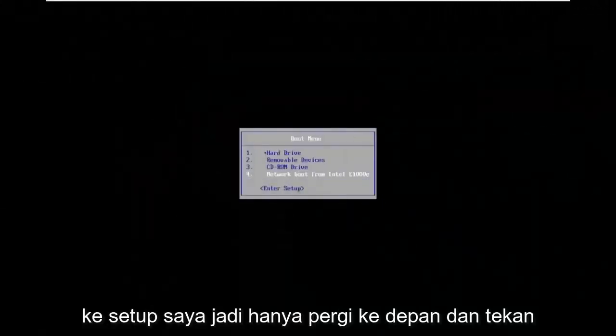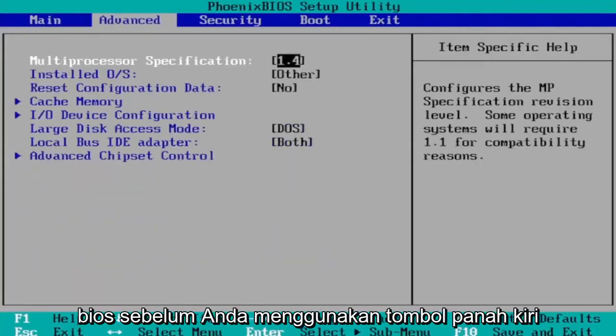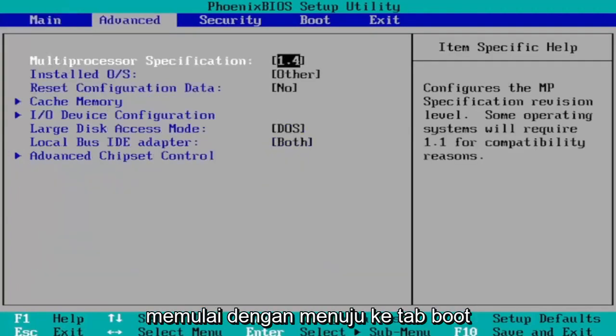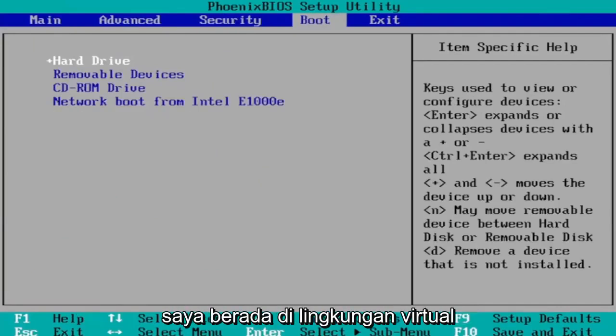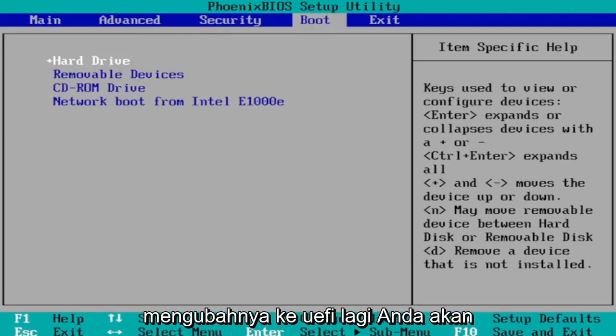Go ahead and enter into your setup and hit Enter. If you've never been to BIOS before, use your arrow keys left and right to navigate between settings. Head over to the Boot tab, then select Boot Mode and change it to UEFI. Note: I'm in a virtual environment so I don't have this setting visible, but you would select Boot Mode and change it to UEFI.